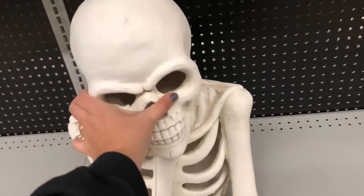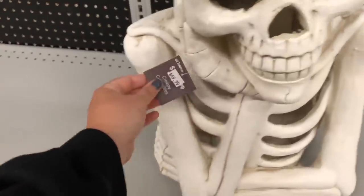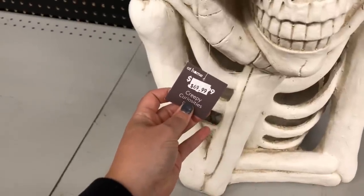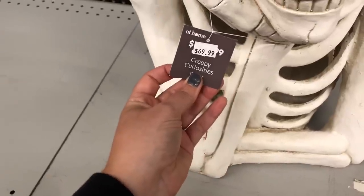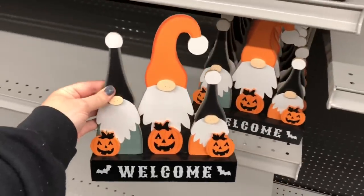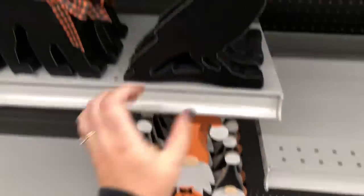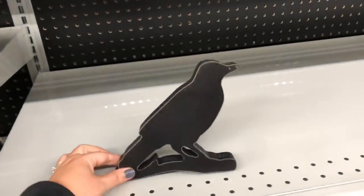And then this giant skeleton — he looks like he's deep in thought or just bored — is $70. If you take a look at the tag, he was originally priced at $60 and then they slapped a new price tag on for $70. So the pricing has gone up since they produced these pieces. I'm not surprised. We talked about this in the Michaels video — everything is more expensive right now, which stinks. I noticed it on quite a few things at the at-home store, but it is what it is.